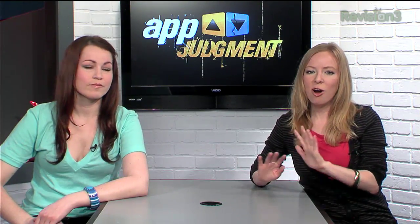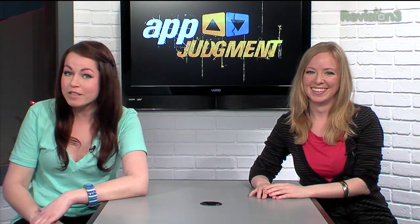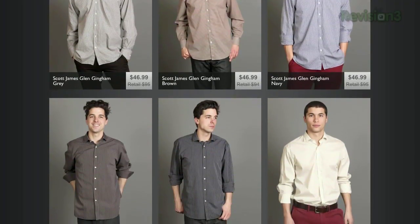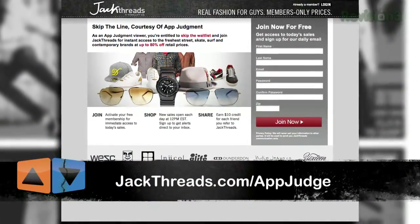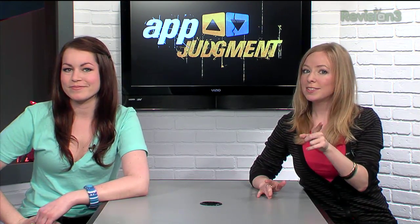We all know that most guys hate shopping for clothes — you have to leave the house, go to the store, and look all over the place to find just one or two things that are actually cool. Luckily, that era is over now that there's JackThreads. JackThreads is a members-only online shopping club that does the dirty work for you and saves you a boatload of cash. Every day, JackThreads serves up the hottest new indie brands at huge discount prices — we're talking like 80% off what you'd pay in a store, with amazing brands like Kid Robot, The Hundreds, and American Apparel. App Judgment has the hookup: just go to jackthreads.com/appjudge to skip the waitlist and become a member right away. No excuses, guys.